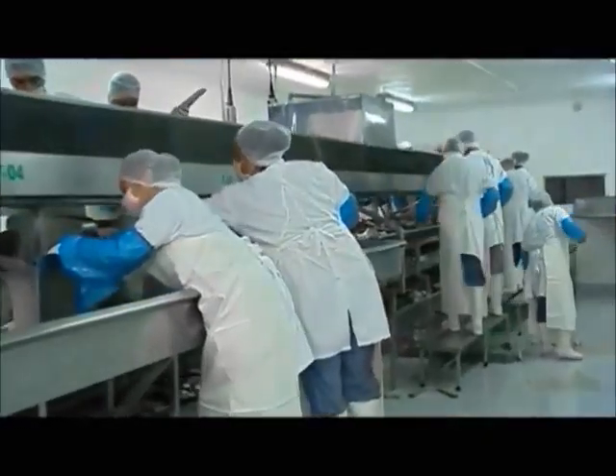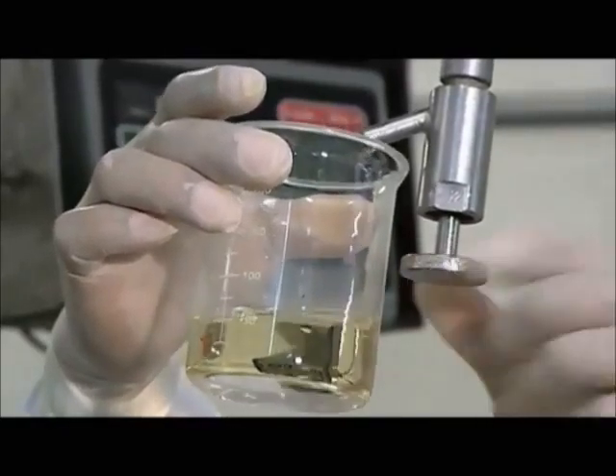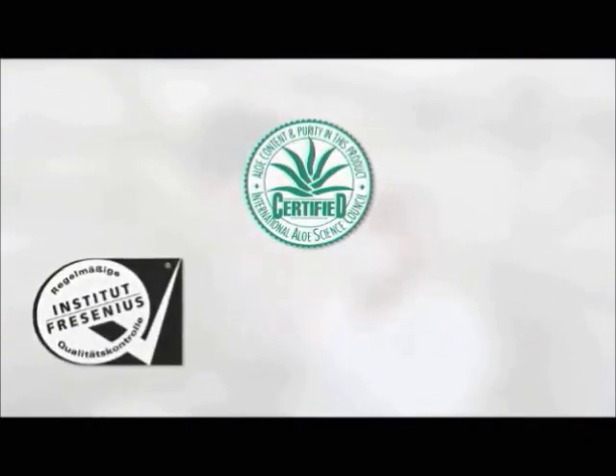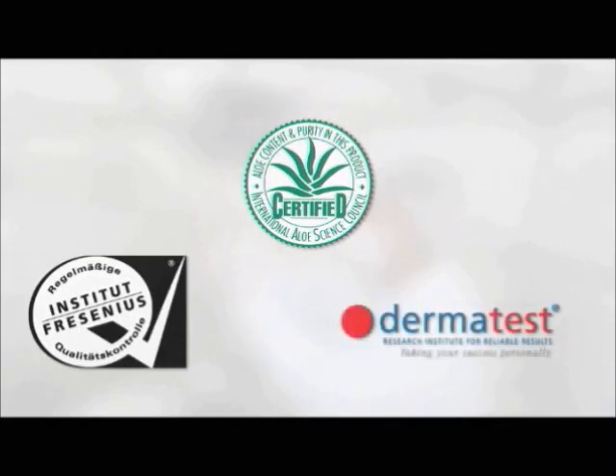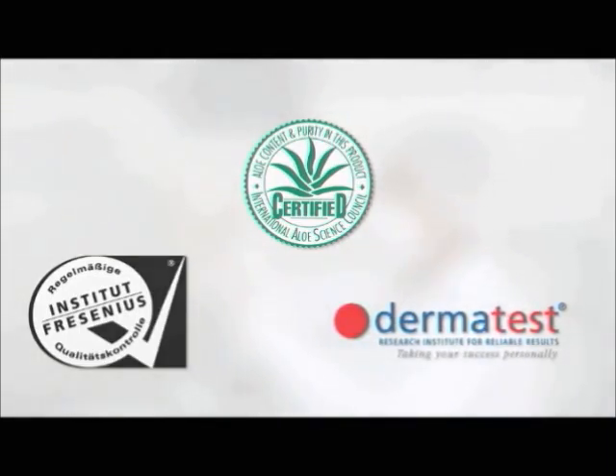The processing of Aloe Vera meets the very highest quality requirements and is particularly gentle. Independent institutions such as the International Aloe Science Council (IASC), SGS Institute Fresenius, and Dermatest monitor this on a regular basis on behalf of LR.